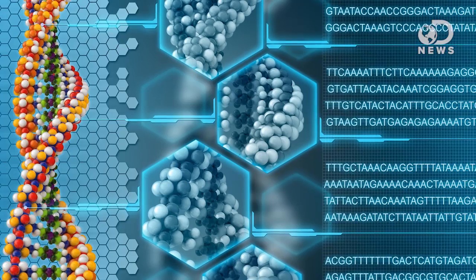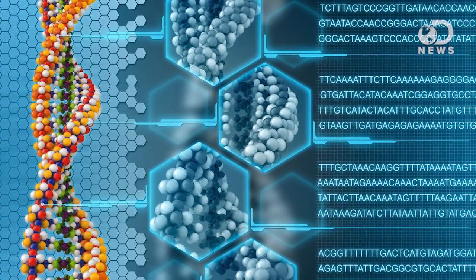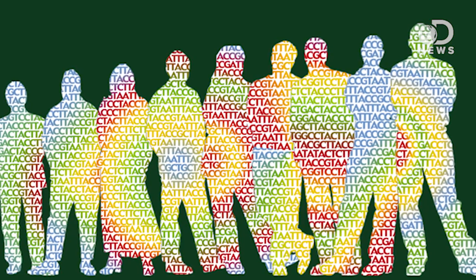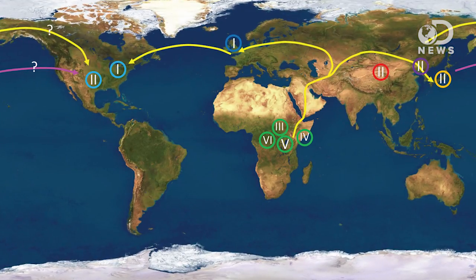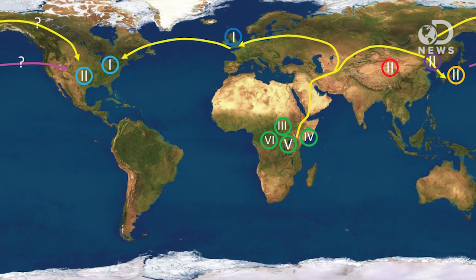When we finally sequenced the human genome earlier this century, we learned a lot about the progression of modern humans out of the African continent and into Asia and Europe. And it would seem that herpes did exactly the same thing. From the herpes genome, we can make a timeline as it piggybacked its way out of Africa on modern humans.